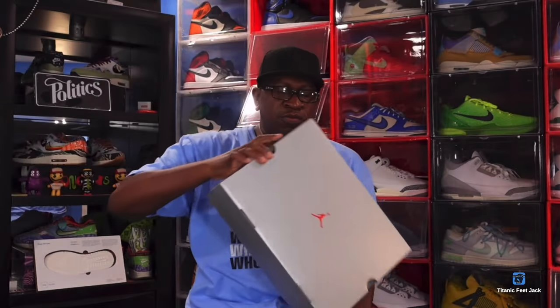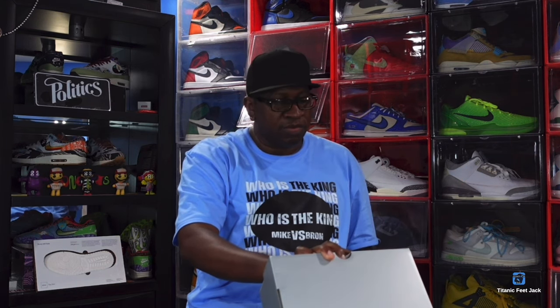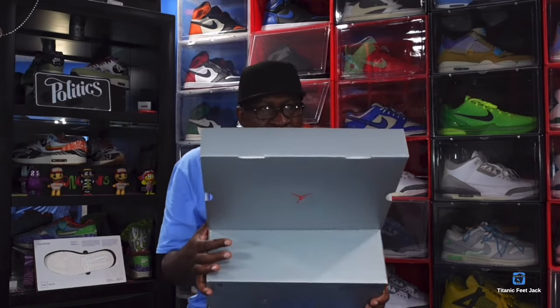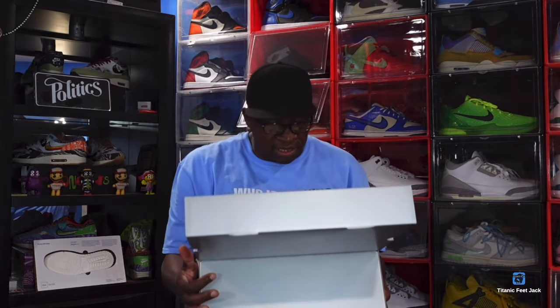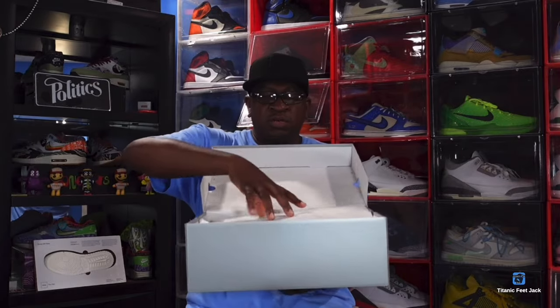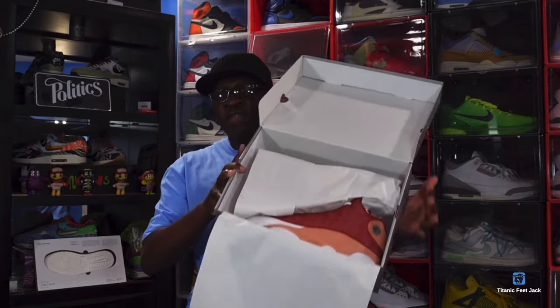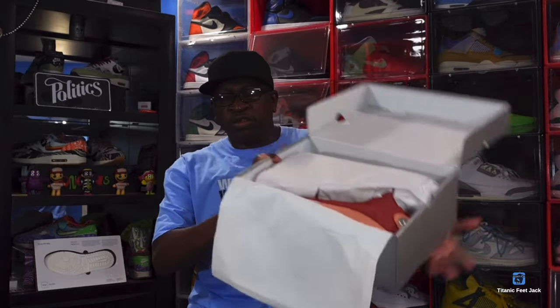Reading the box tag — it says Jordan 13 Retro, and the color is Dune Red / Terra Blush. This is a size 14. I believe the price on these was $200 or $210 US dollars. Looking inside for a lot stamp, however I do not see one. We do have tissue paper, smooth on one side and a little rough on the other. Here we go — the Air Jordan 13s.